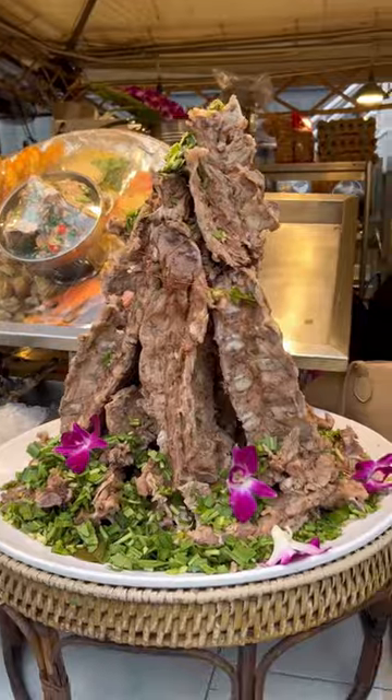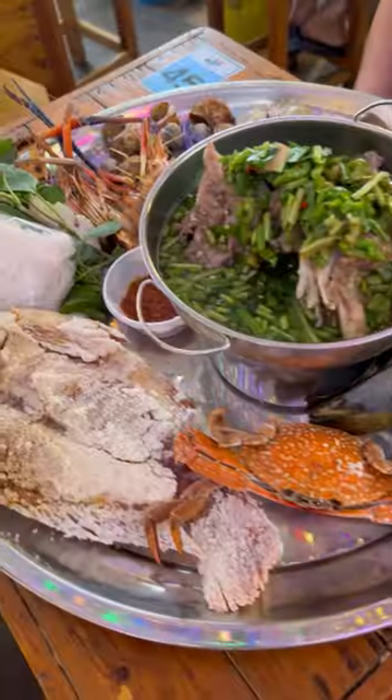We then saw the famous sour pork spine soup and we couldn't finish the XL, so we got a medium. They also have a lot of different seafood options, and the savory and sour soup was unreal.